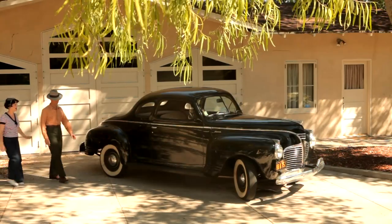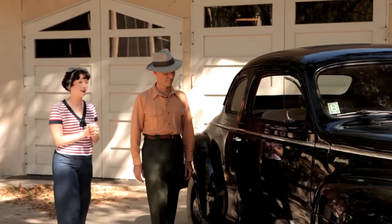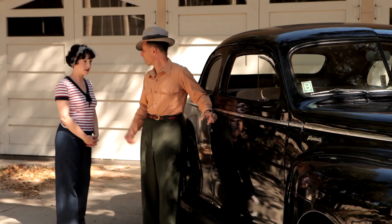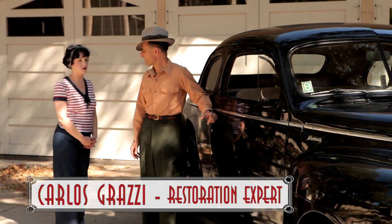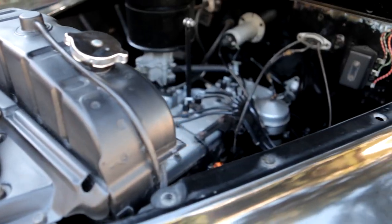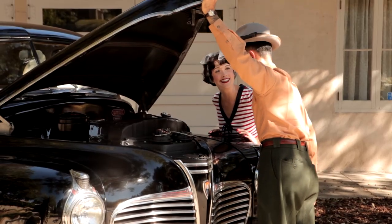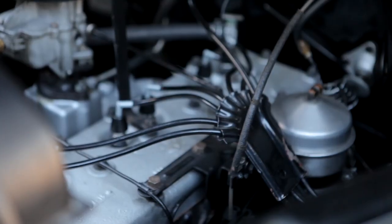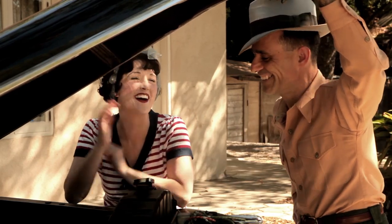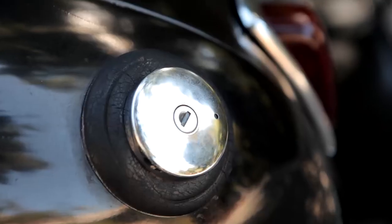We're here with my friend Carlos Garotti who actually restored this great car. This car was built in 1940, which puts it in the pre-war category naturally. And it's a Plymouth. It's very, very clean. The gas is up here? No, this is a radiator — coolant goes there. Gas is way in the back.